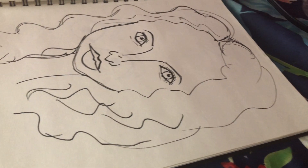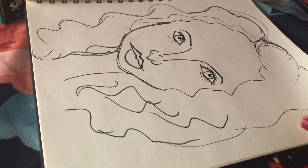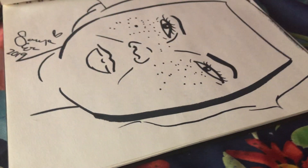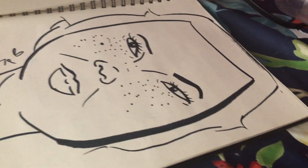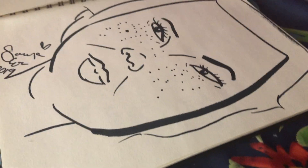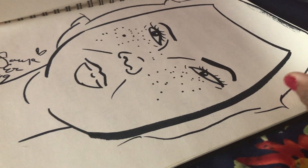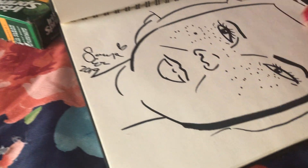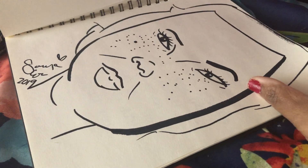Different eyes. Somebody with freckles. It looks like me - I've got the freckles, I've got my nose, and that's my outfit. It's pretty cool, I like that.